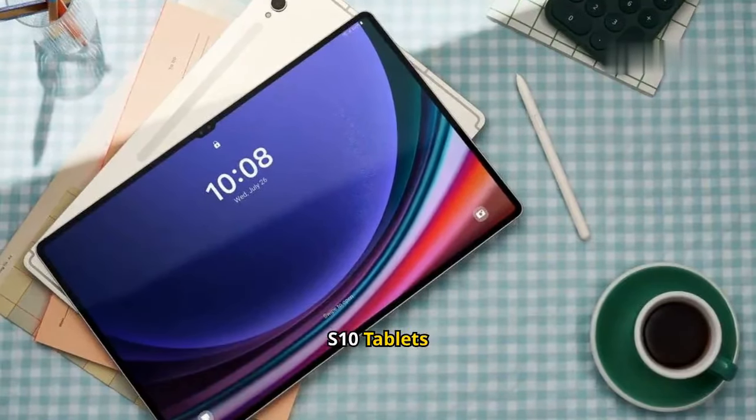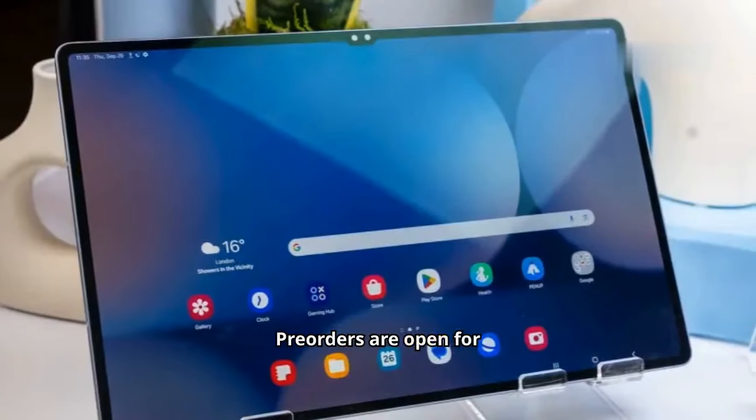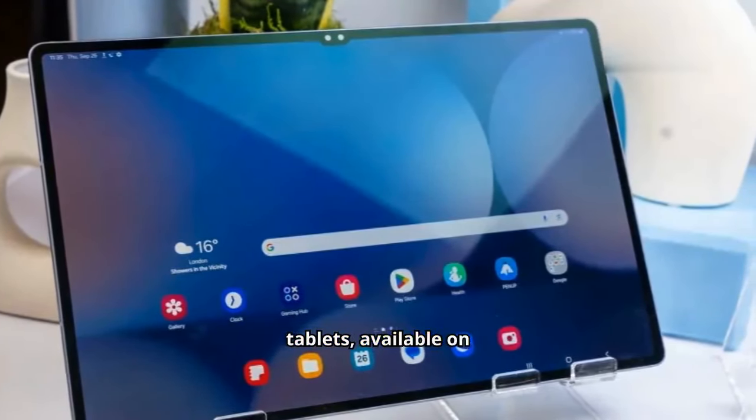New Samsung Galaxy S10 tablets include AI features and an S Pen. Pre-orders are open for Samsung's new Galaxy Tab S10 tablets, available on October 3rd.